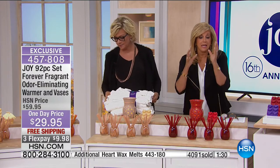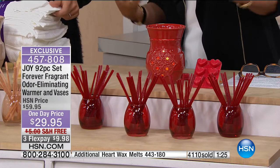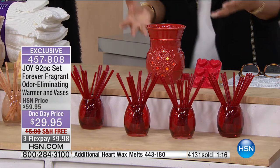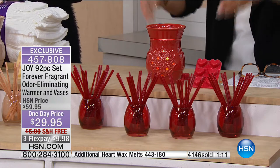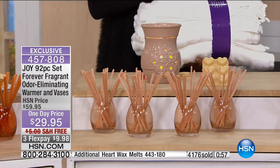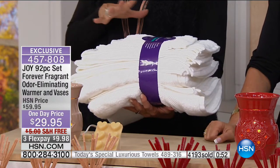When people walk in your home, they say 'oh your home smells so fresh' — and you're also eliminating the odors. If you have 10 cats, you need this. There's nothing better than forever fragrant for pet owners. If you have a smoker, you need this. We put together the best of the best to celebrate our 16th anniversary with Joy here at HSN. We're just about two minutes away from our next today's special — it's going to be super limited.